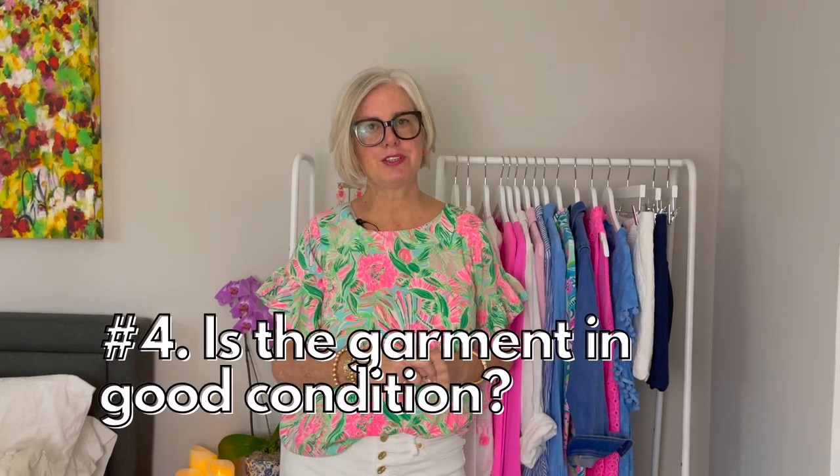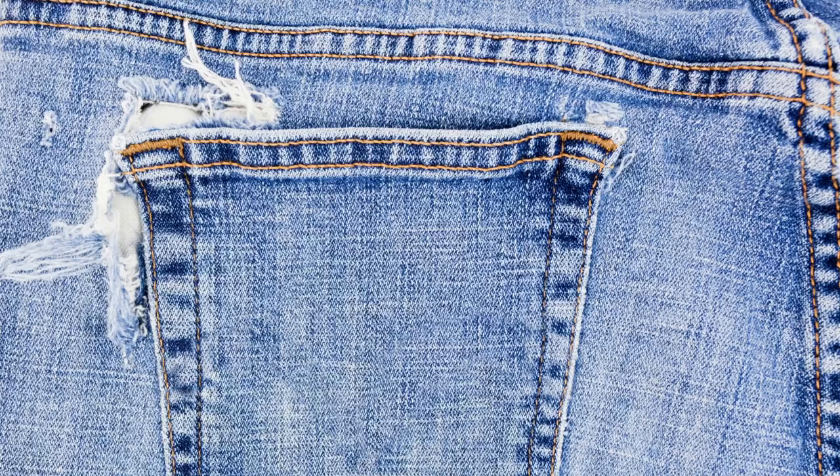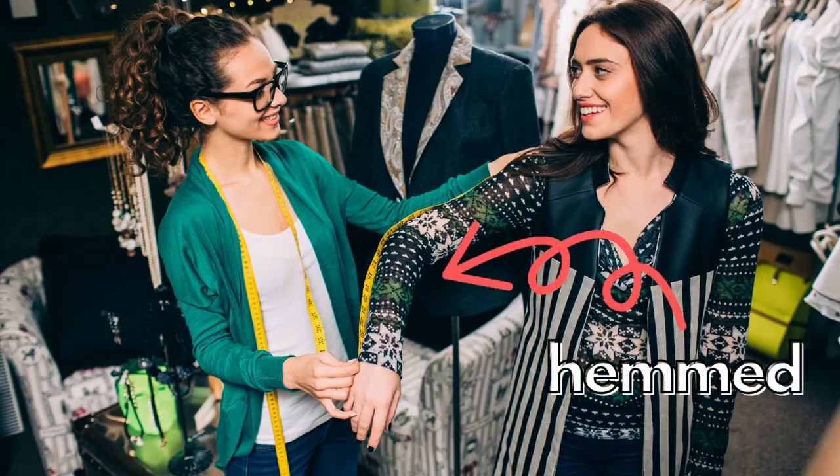Rule number four: is the garment in good condition? You might have clothes in your closet with stains, rips, broken zippers, items that need to be hemmed or dry cleaned. Get those out of your closet, because every time you see them you're thinking, I failed, or I keep meaning to have that tailored. Take those items out — they go in the get-repaired or toss pile.